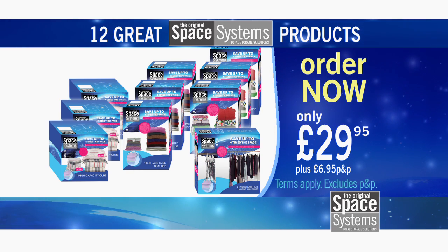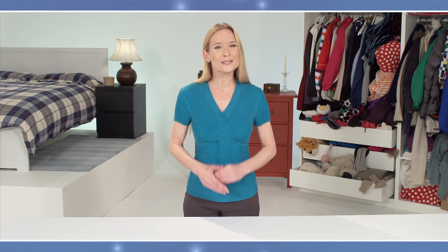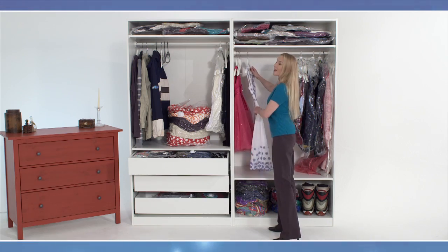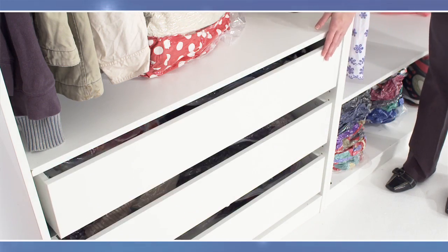All backed by a 30-day money-back guarantee. So call or click to order now. I hope you manage to get your order in, because we're going to show you how you can use Space Systems bags to stop being a slave to your belongings and get back your living space. Organize your wardrobes — turning this crazy mess into this, giving you plenty of room for that new summer dress. Spare pillows, blankets, and winter coats disappear into the smallest spaces.